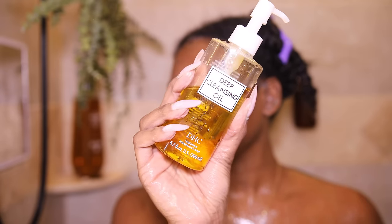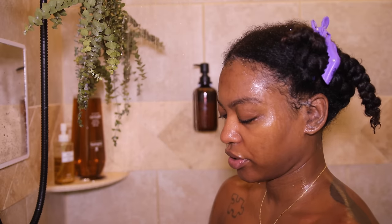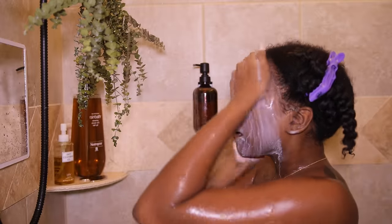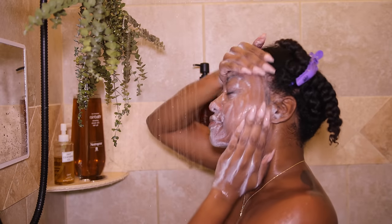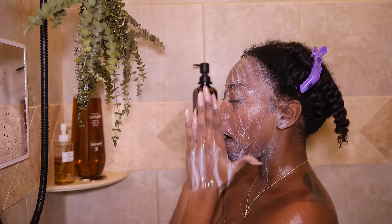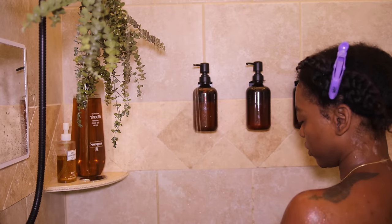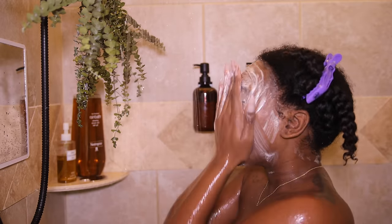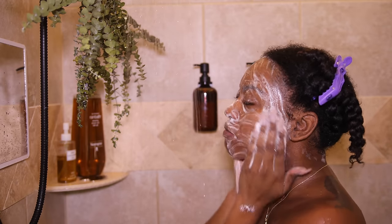If you don't take anything from this video, take this: double cleanse your face. I have been double cleansing for about four months now and I can tell the difference in my skin — it looks amazing. I cleanse with an oil cleanser and then a foaming cleanser every morning and every night, whether I wear makeup or not. I'm double cleansing with an oil and a foam cleanser.